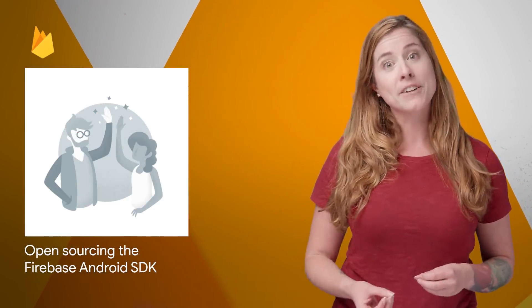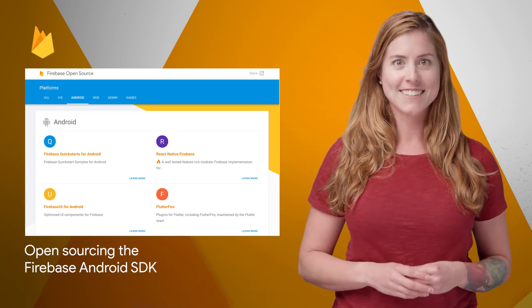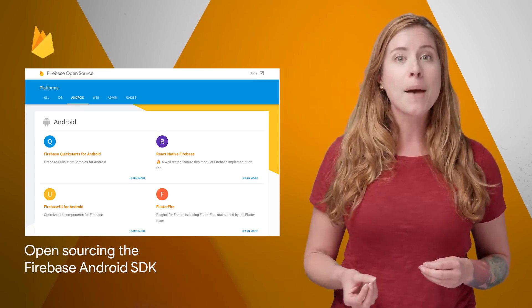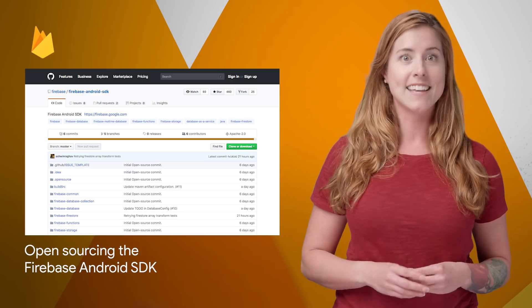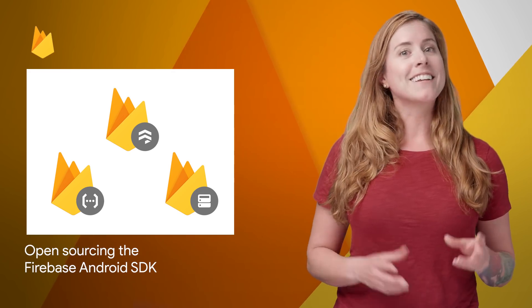We're committed to transparency and a thriving developer community, which is why we started open sourcing our SDKs last year. Recently, we continued on that mission by open sourcing our first Firebase Android SDKs, including our Cloud Firestore, Cloud Functions, and real-time database SDKs. The GitHub link is on the post.